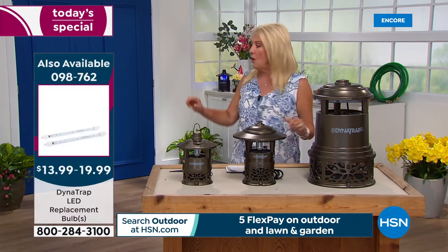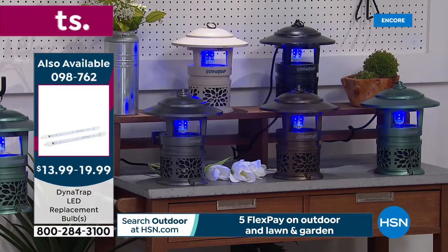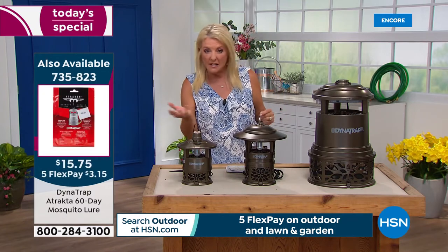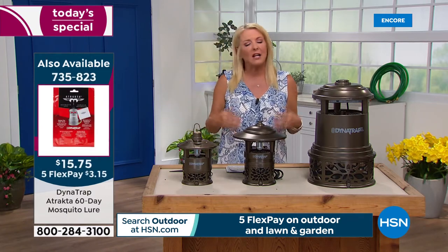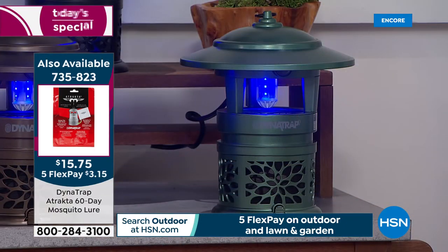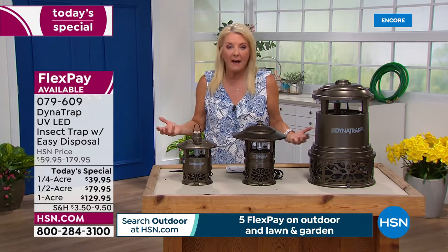We are the only place offering this at this price. We have all the colors, including all the new exclusive colors only here at HSN. We have the new quarter acre — it's $40 to try it. And if you use our FlexPay on the quarter acre, you can get that home for $8. If you don't absolutely love it and see a difference and notice all the bugs being caught inside, please send it back and we'll definitely refund your money. But this today's special is only good right now — one day and that's it.